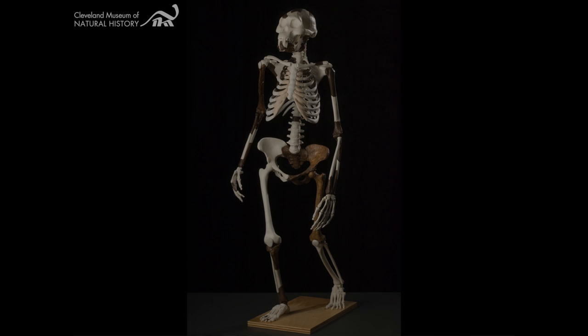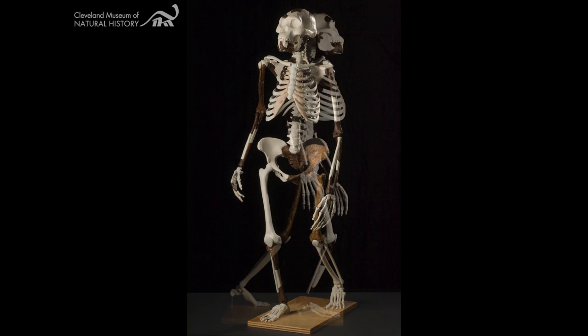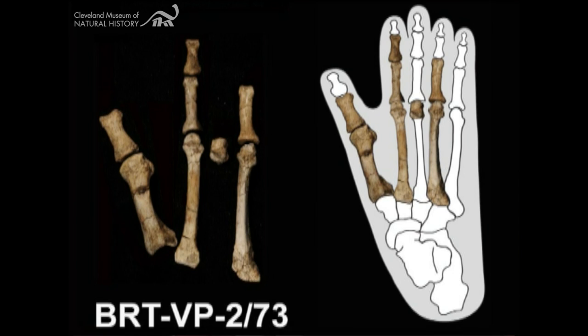We know that Lucy's species, Australopithecus afarensis, was fully bipedal — walking on two legs on the ground like modern humans — whereas the owner of this foot was not walking like Lucy. It had the capability to climb up trees too. So this is more like the more primitive Ardipithecus ramidus at 4.4 million years ago.